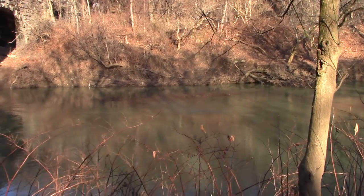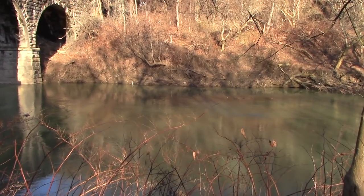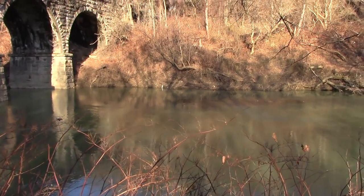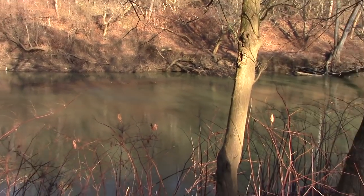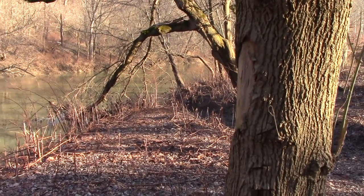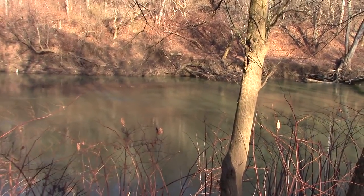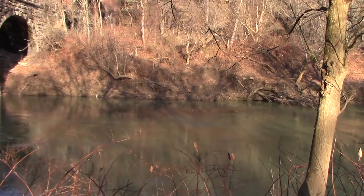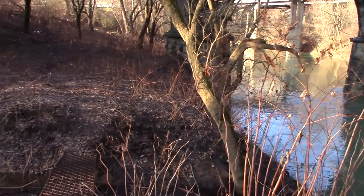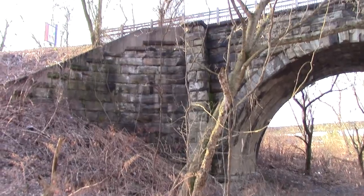Hey y'all, this is Joe from St. Bernard Acres. I'm here in Wheeling, going to bring you another gem of Wheeling's history that's kind of hidden away back here. This is Wheeling Creek that runs along here. The noise you hear is I-70 to the left of me and Route 2 is behind me, so that's the traffic noise. What I wanted to show you was this is the Hempfield Viaduct.